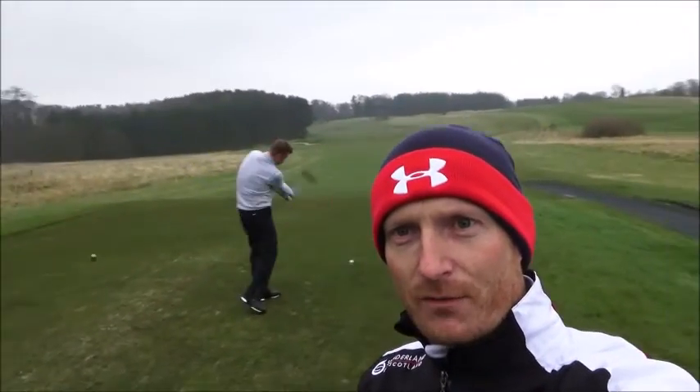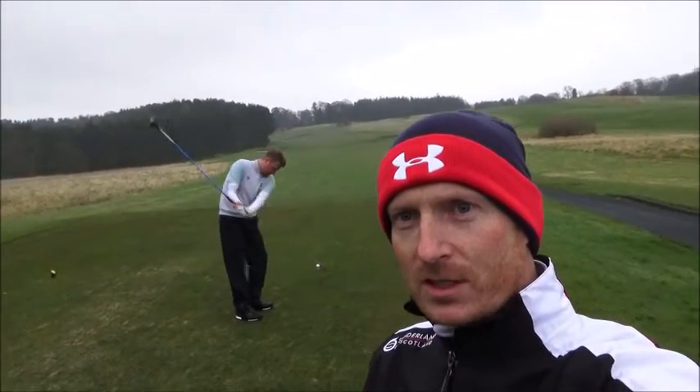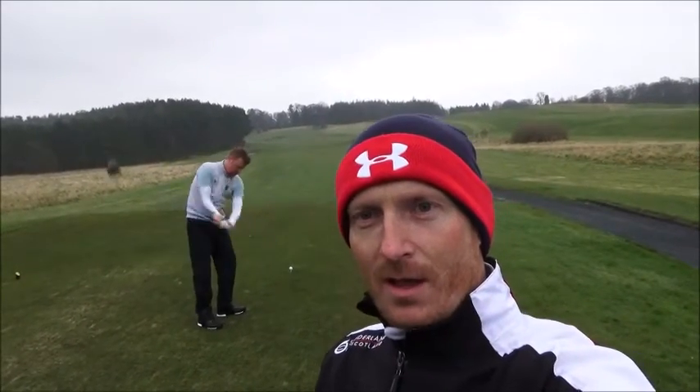Hi guys, 6th of April 2016, damp day, Roxburgh Golf Club. Myself and Daniel Wood Golf in the background having a practice swing. We're on the 11th tee at the Roxburgh and we're going to have a six hole challenge. See if we've got a few birdies on the go. We've not golfed for a while, it's been a while since I've had the cameras out, but today we're back on it.